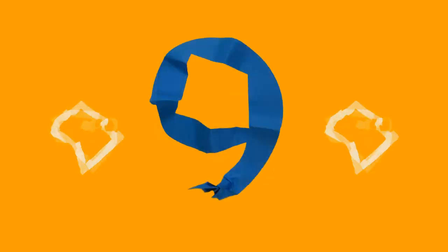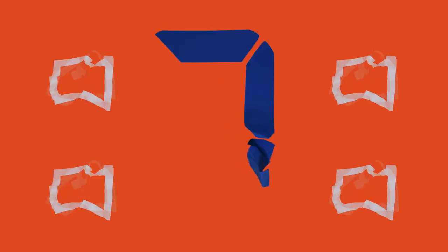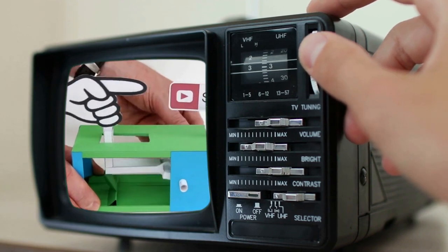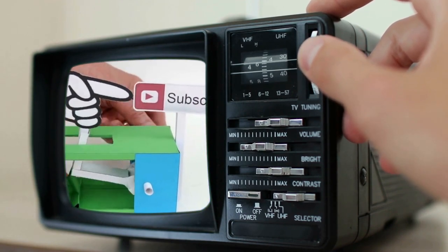Before I finish this countdown, support the channel by pressing the subscribe button under the video. Please keep us in your subscription tabs for more home and garden improvement ideas like this.